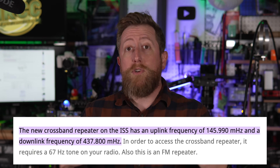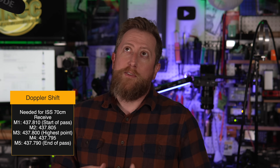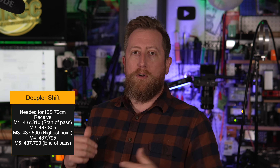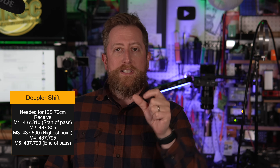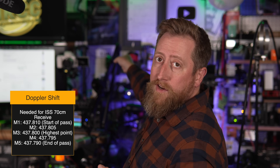Going straight overhead at the height of the pass — whether that's a 90-degree pass right above our head or a 40-degree pass right out in front of us — that center highest point is going to be the center frequency for the repeater, so 437.8 MHz center frequency. What you do is use your programming software to record a center frequency in memory slot 3, memory slot 1 is the starting point at 437.815, memory slot 2 is 437.810, and as it starts going away we go down in frequency — 437.795, then memory slot 5 at 437.790 MHz.